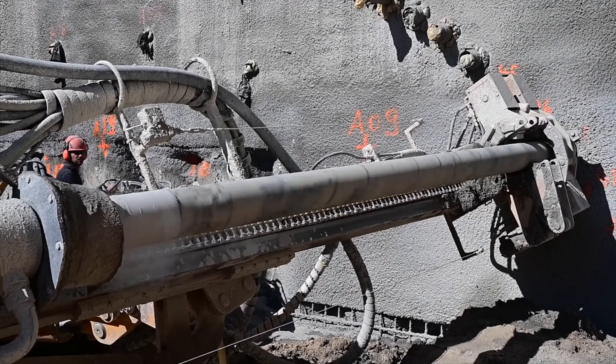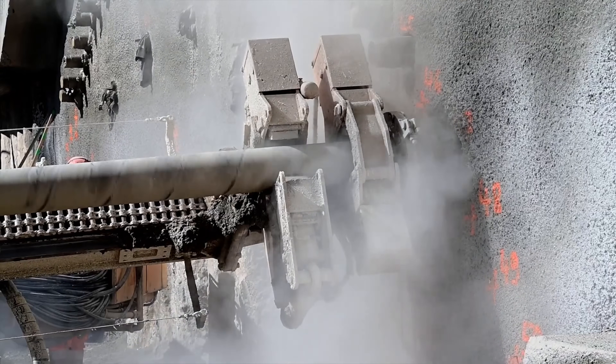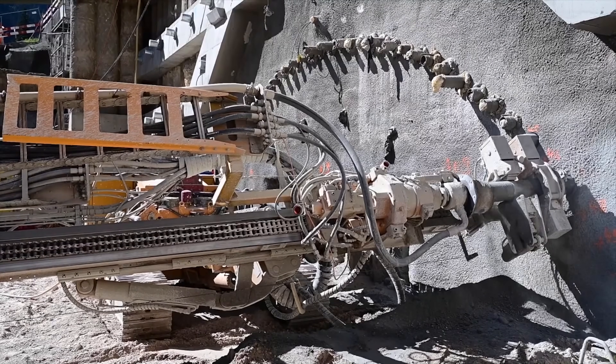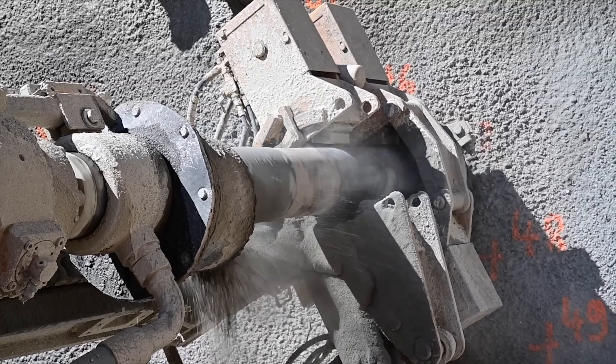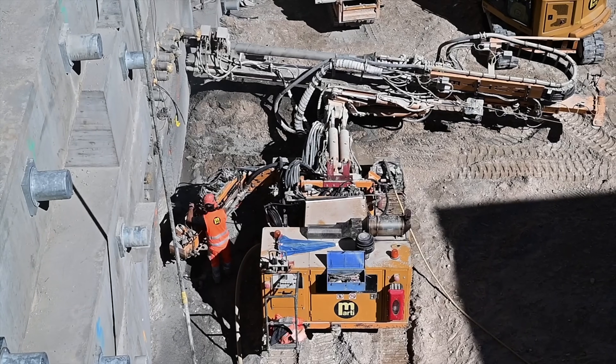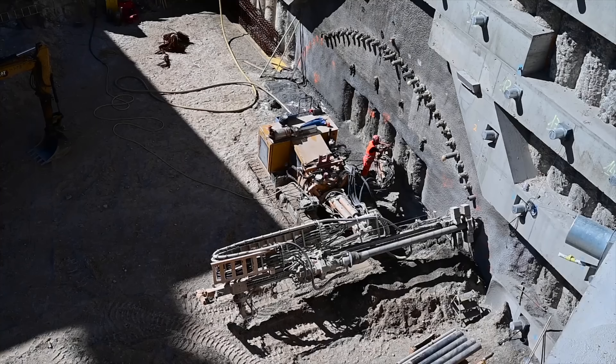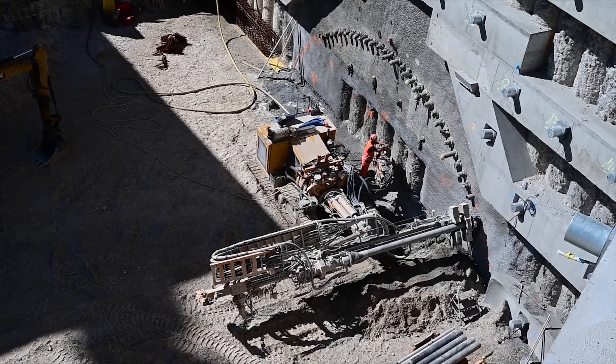Yet the real magic unfolds beneath the surface. The tunnel spans an impressive 15.4 kilometers, navigating the challenging mountainous terrain with the precision of colossal tunnel boring machines. This intricate process required meticulous planning and expert coordination, showcasing the remarkable technological prowess at play.